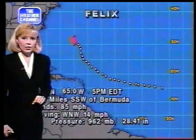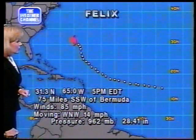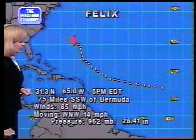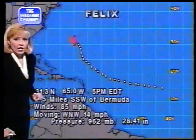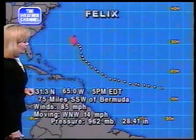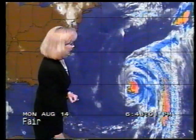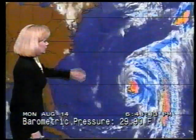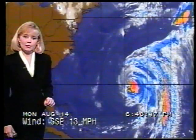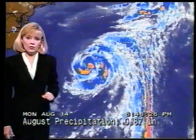Let's check out the latest on what's going on with Felix. At 5 o'clock, the position was 31.3 north, 65 west — that puts the center 75 miles south-southwest of Bermuda. Maximum sustained winds now 85 miles per hour, and it's now moving to the west-northwest at 14 miles per hour, as opposed to a more northerly track yesterday. You can see the east coast here, and we're still seeing convection and a pretty organized storm, although the clouds aren't as high. There is the potential that maybe tomorrow, or sometime between now and tomorrow, a hurricane watch could be issued for parts of the east coast. So we'll continue to keep you updated here at the Weather Channel — be sure and stay tuned.